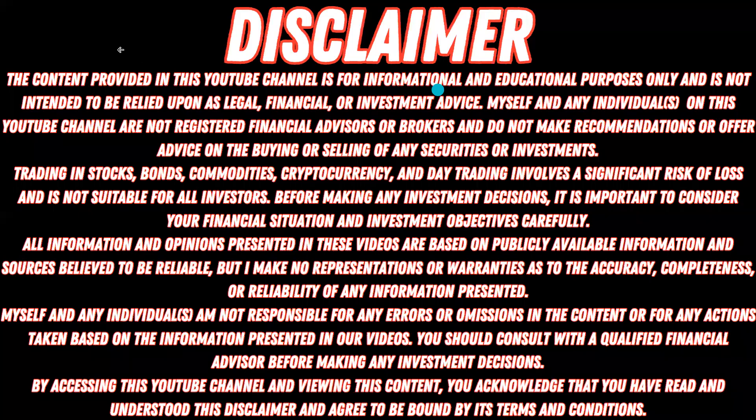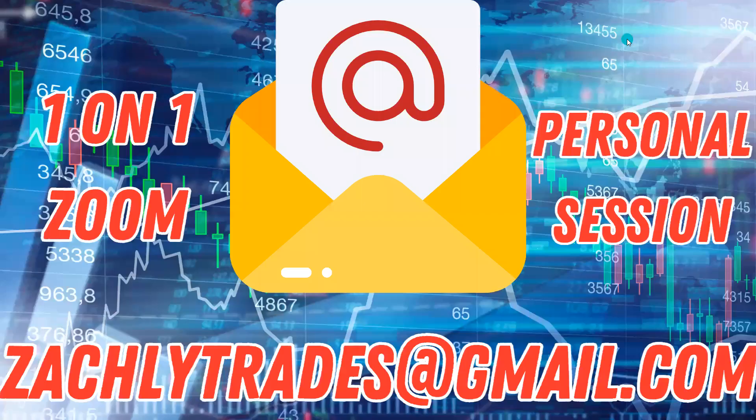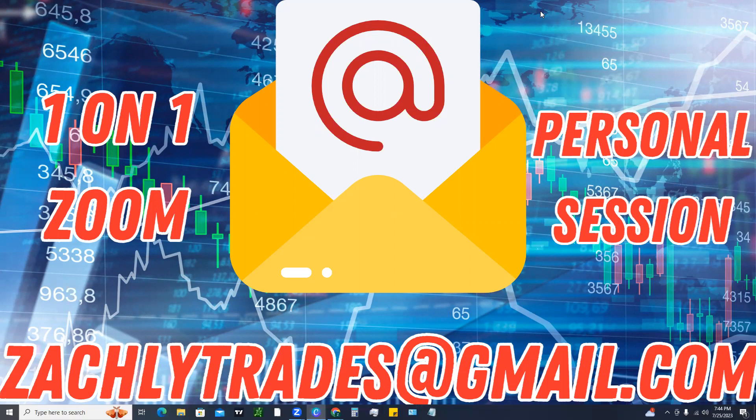As always, the content provided on this channel is for informational and educational purposes only. It is not intended to be relied upon as legal, financial, or investment advice, so please be sure to read through the full disclaimer. If you enjoyed today's video and you're ever interested in a one-on-one personal coaching session, I do those all the time — you can email me zacklytrades@gmail.com and we can work on scheduling a coaching session together. Now let's go ahead and head on over to TradingView and take a look at the chart.